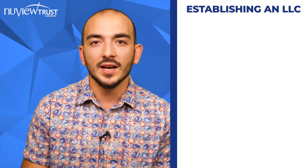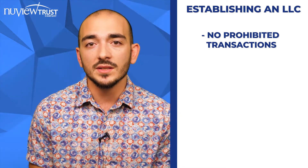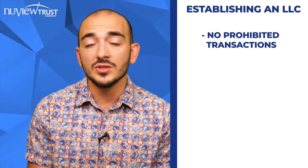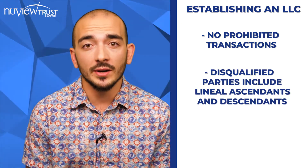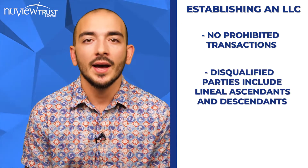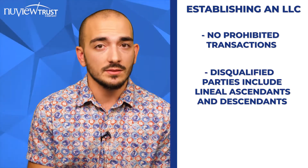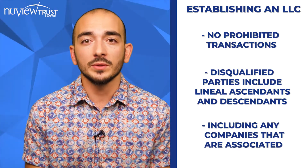This really comes down to two things: number one, prohibited transactions, and number two, disqualified people. Prohibited transactions essentially means buying, selling, trading, loaning, or extending services to anybody deemed a disqualified party — including any companies associated with disqualified parties. Disqualified parties follow up and down lineage: parents, grandparents, kids, grandkids, their spouses, as well as you and your spouse. These are parties and their associated companies that your IRA is disqualified from doing business with.